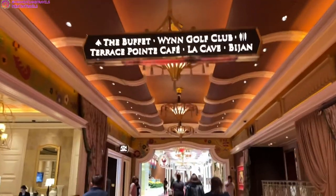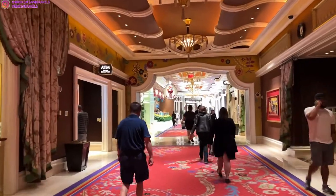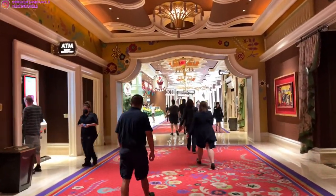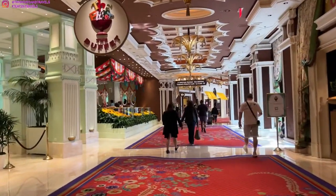Hey guys, it's Trish. Welcome back to my channel. Today's video is a food review video. Today, I'm having brunch at the Wynn Casino. It's called Terrace Point Cafe and it's located in Las Vegas.